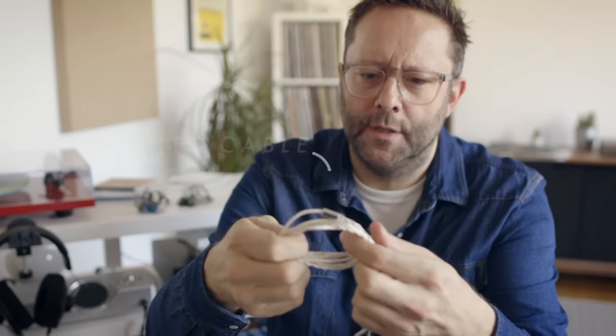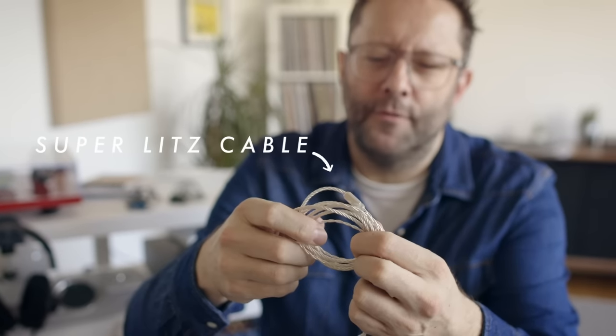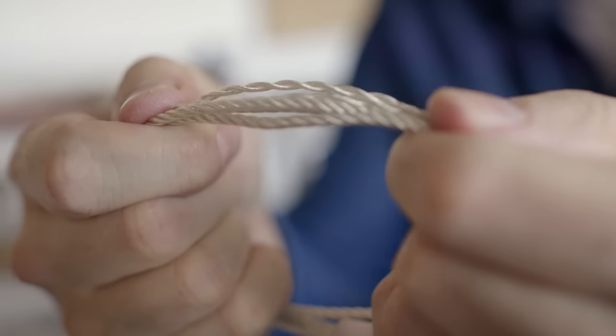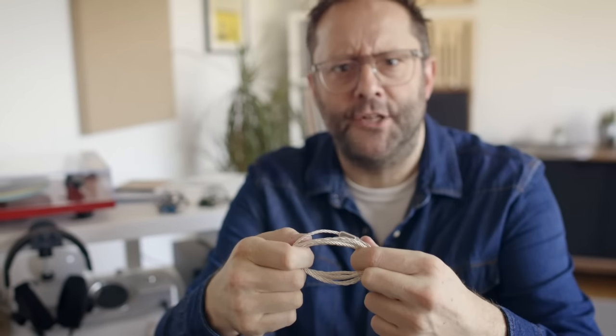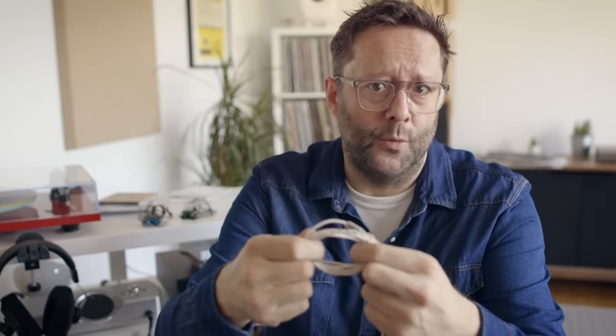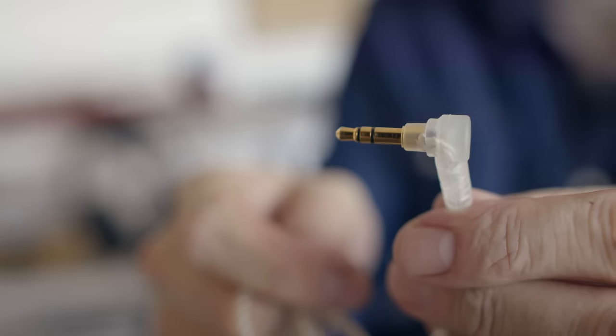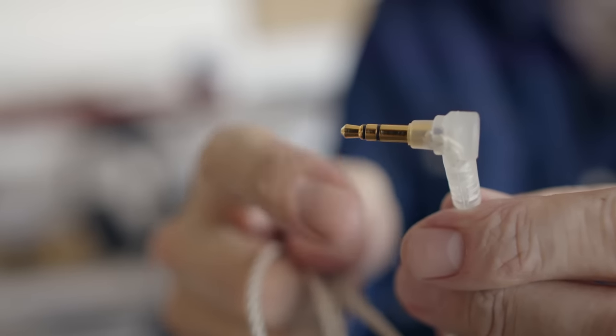You don't get that level of R&D with a Chi-Fi IEM, and neither do you get a cable like this. This is Ken Ball's Superlitz cable, which is essentially four braided strands of silver-plated copper. Many people will know Ken Ball kind of made his reputation in the audio world — or partially made his reputation — by designing cables as ALO Audio. So this is not just any old cable; this is a proper high-end cable. Some of you hate cables — that's fine, just don't bring it to my comments section.